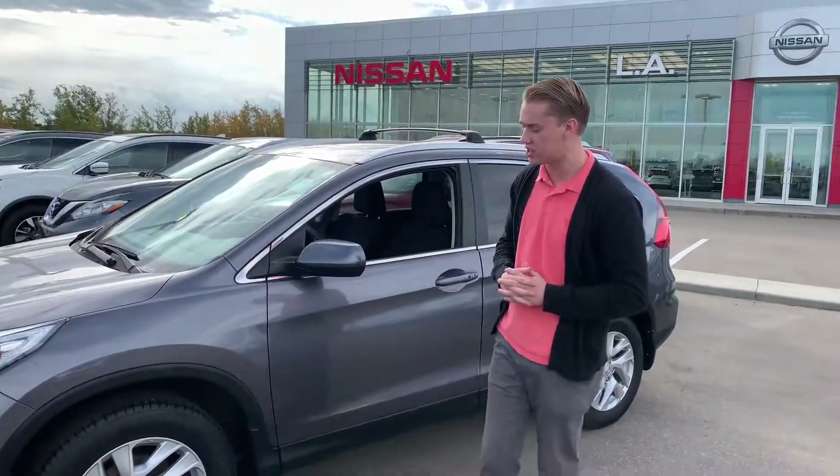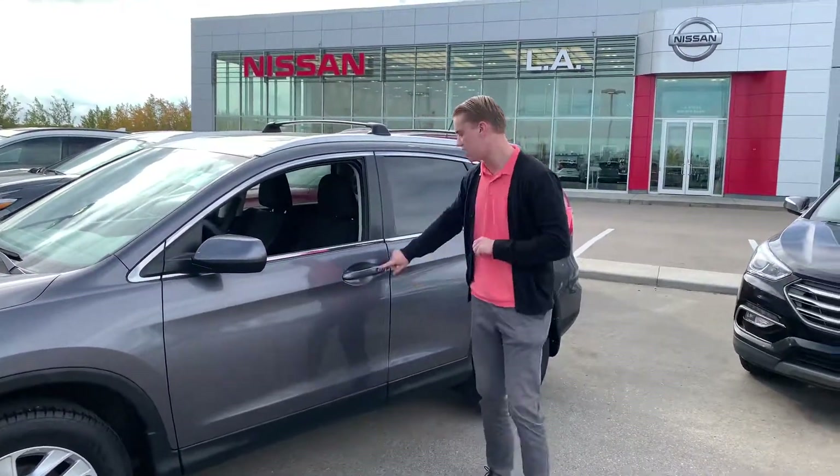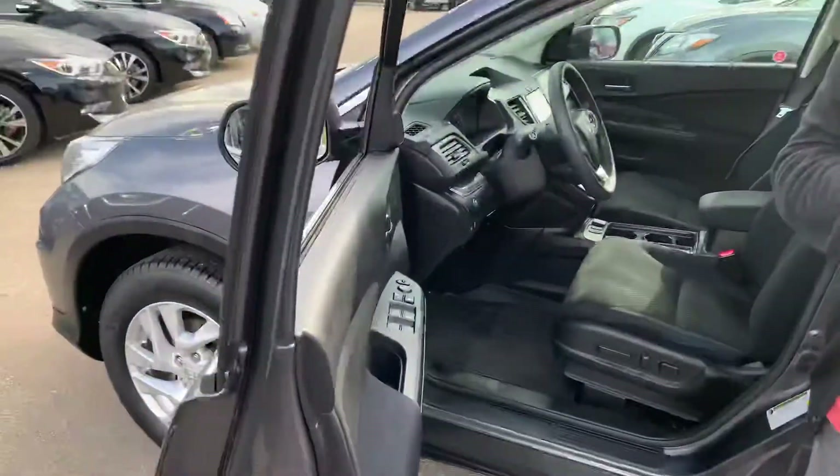You're going to get practically brand new all-season tires on there with the beautiful alloy Honda rims. Coming around on the side you're going to have Honda's keyless entry — one push of the button is going to unlock the doors and another push is going to lock them.